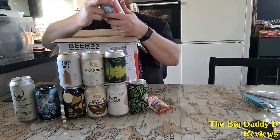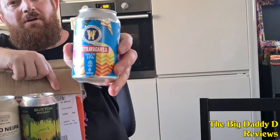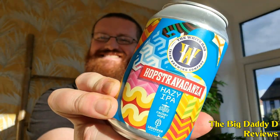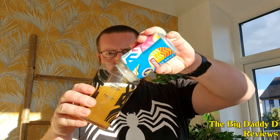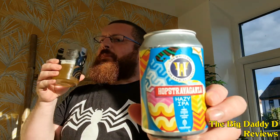The White Hag Brewing Company has appeared in a number of Beer52 boxes before, most notably in the island box from a few months ago, and I'm happy to see them return with their Hopstravaganza Hazy New England IPA. After pouring, we're getting plenty of fruity aromas — mango, pineapple, lychee. This fruit all comes through in the taste, with plenty of citrus and tropical flavours, a hint of pine and a little bitterness at the end. I could see this going very well with fish and chips.